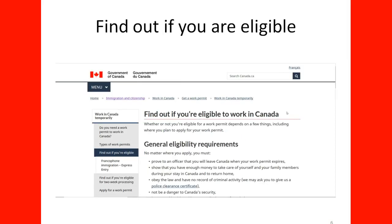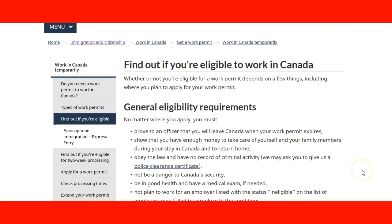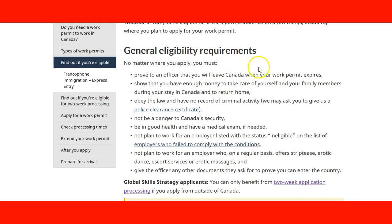We will now explore the Government of Canada website to find out if you are eligible for a work permit in Canada. Here we are on the Government of Canada website in the section about how to find out if you are eligible to work in Canada. When we visit this page, we can see that they have some general eligibility requirements.